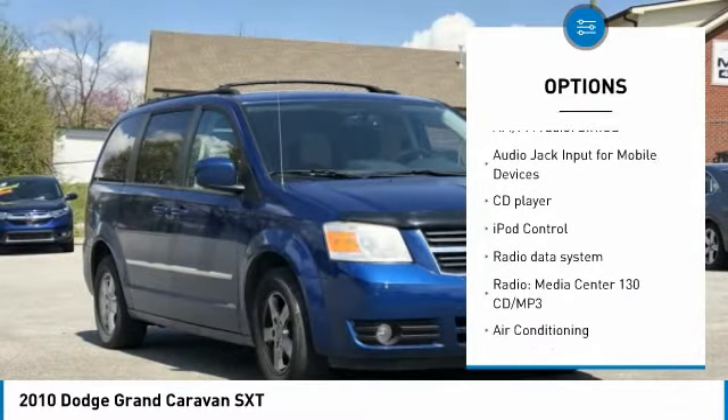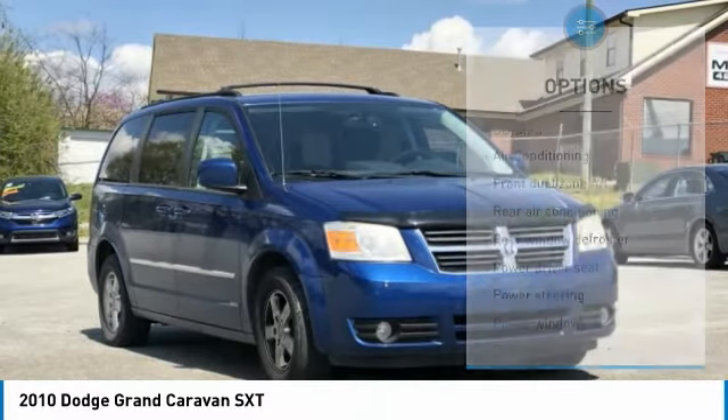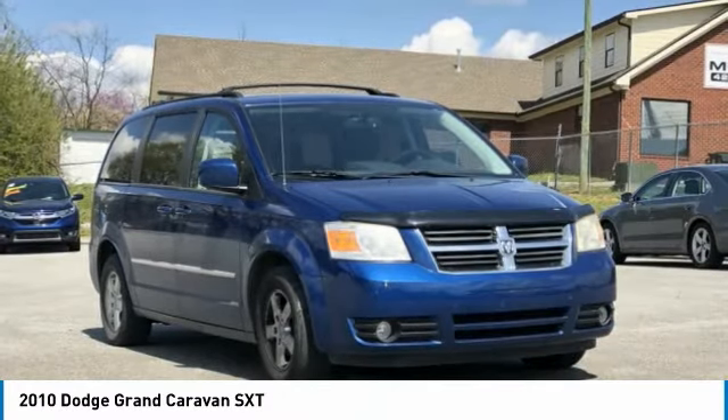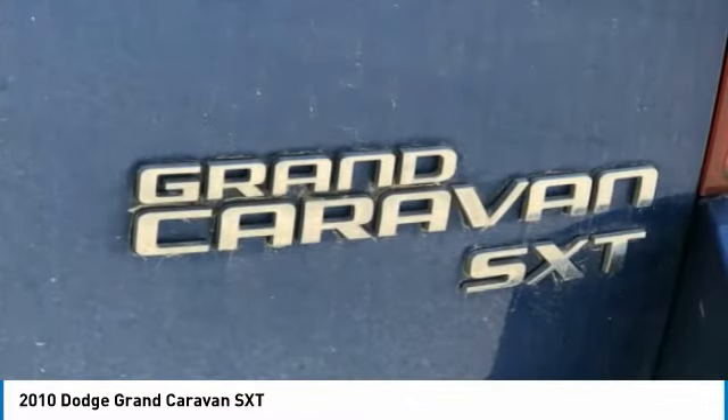Grand Caravan SXT, 4D Passenger Van, 4.0 Litres V6HC 6-Speed Automatic, FWD, Deepwater Blue Pearl Coat, Dark Slate/Light Shale Cloth interior.